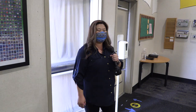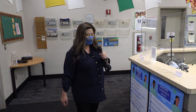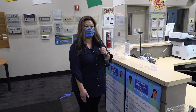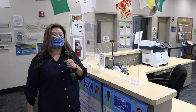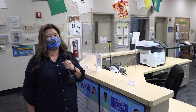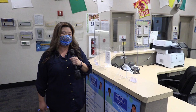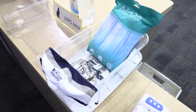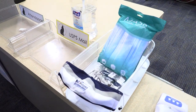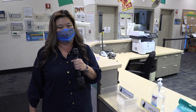Boys and girls, as you come into the office and need some help, please make sure that you stand on the marker. You will see that there is a protective barrier here to make sure that our office staff are staying healthy and safe. When you come into the office, you may need a mask — please ask office staff for a mask, or you may help yourself to a mask in our PPE kit.